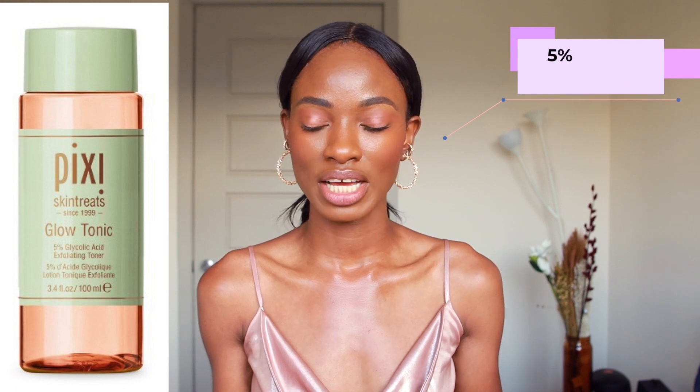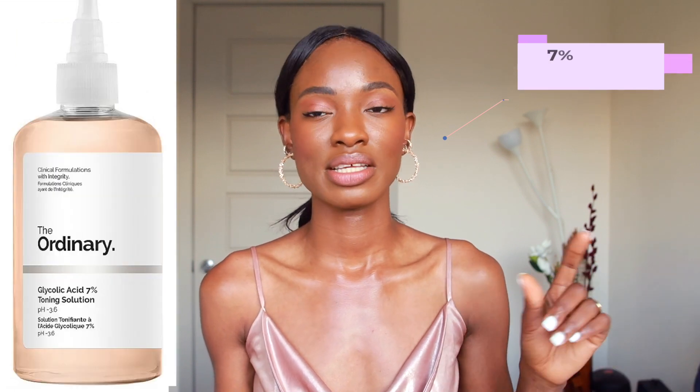I'm going to talk about the percentage. The Pixi Glow Tonic glycolic acid toner comes in at 5% glycolic acid, and the Ordinary comes in at 7% glycolic acid. Glycolic acid is perfectly safe and works between 5% to 10% at home, just as long as the pH is closer to 3.5 or maybe even lower. If it starts going towards 4, it's not going to work on you. The pH is actually more important than the percentage in this situation, because they both are at pretty good percentages that will work.